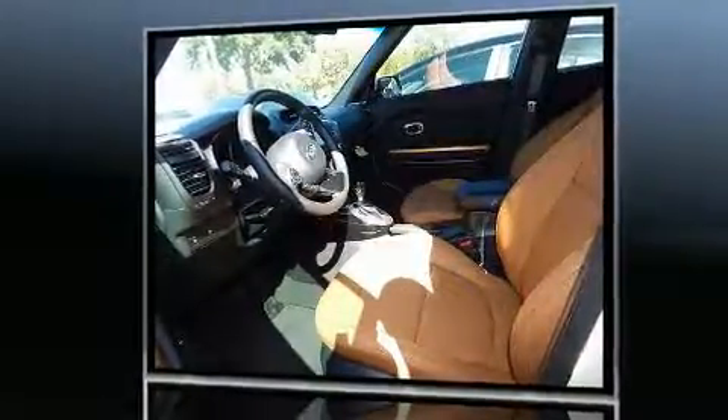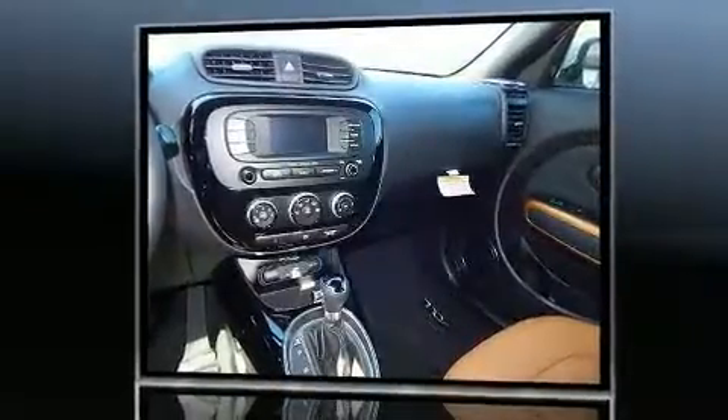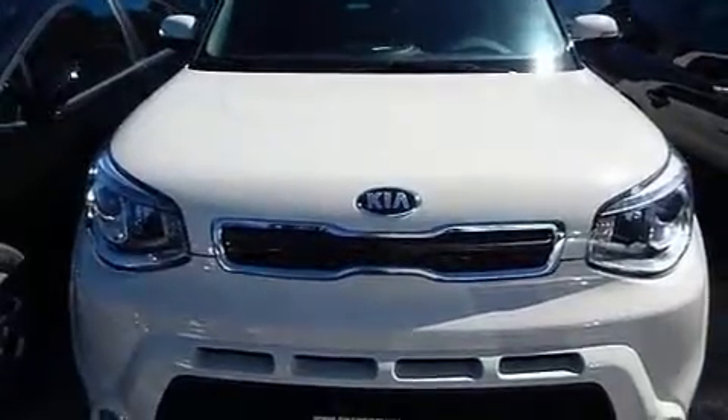Kia prioritized comfort and style by including one-touch window functionality, front fog lights, power door mirrors and heated door mirrors, and cruise control.